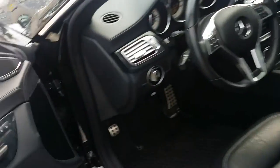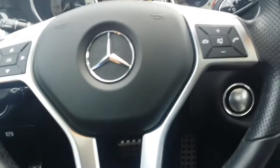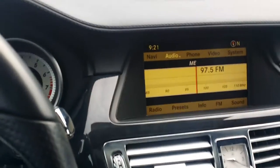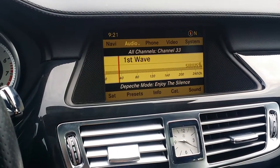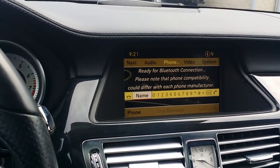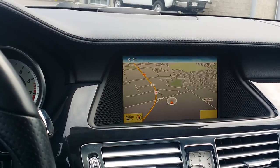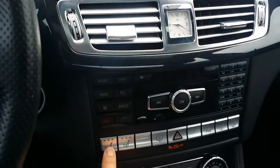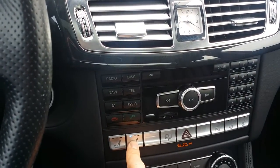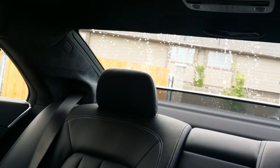On the inside, it obviously has three-position memory seats on both sides. It has FM, AM, and Sirius satellite radio, Bluetooth, as well as navigation. It has both heated and cooled seats with the rear window shade as well.